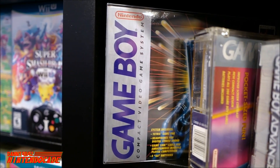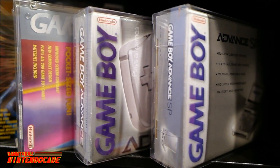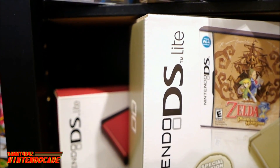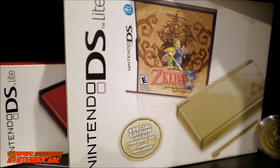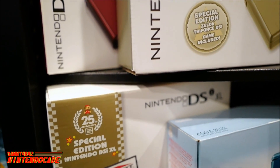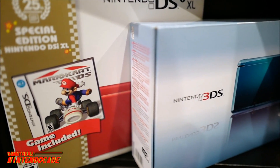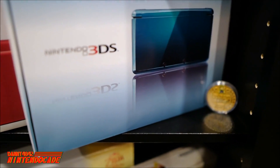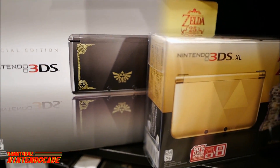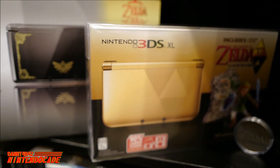Nintendo portables are well represented in the collection, ranging from the original Game Boy I first held as a child, then the Game Boy Pocket, Game Boy Advance, and the Game Boy Advance SP with its front-lit display — a first in history. Moving on to the Nintendo DS Lite and the Nintendo DS Lite Zelda Phantom Hourglass Special Edition, a wonderful piece I've had since way back. And moving on to the Nintendo DSi XL, the 25th anniversary edition, and the original launch Nintendo 3DS Aqua Blue that I waited in line for. One of the greatest pieces in the 3DS line is the Zelda 25th Anniversary 3DS with Ocarina of Time, and also the 3DS XL A Link Between Worlds edition.